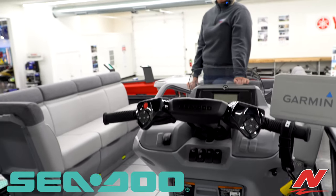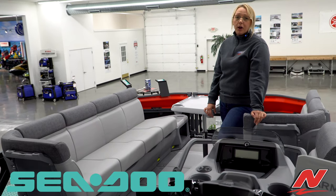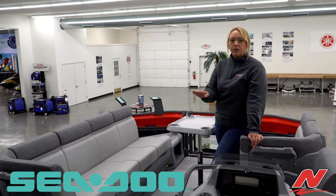Now we are inside a Sea-Doo Switch Cruise 21-foot, 230 horsepower, and throughout the pontoon we do have QR codes up in the front and all around for different accessories.